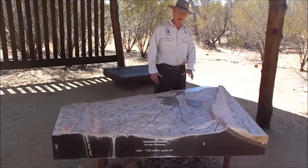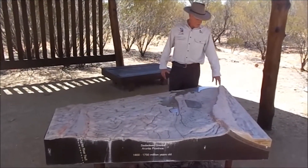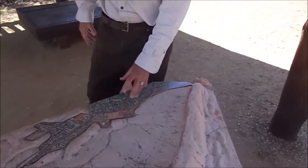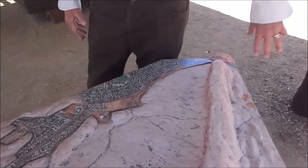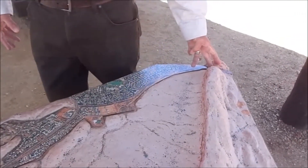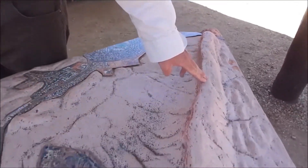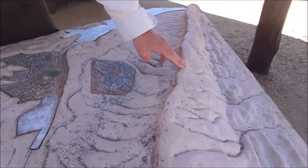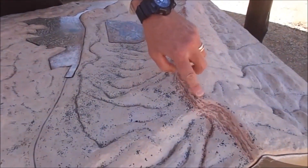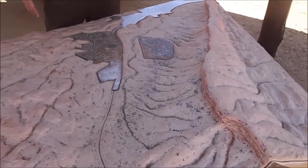Alice Springs — and Bantua is the local name for it. We can start over here at Heavy Tree Gap. It's the southern gateway into Alice Springs, where the Todd River flows from the north and out through to the south and down into the Simpson Desert eventually. Running along in a westward direction, we've got Heavy Tree Range right up to the top of Mount Gillen, and it continues down towards Honeymoon Gap where Row Creek flows through.